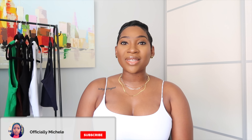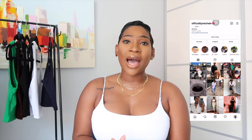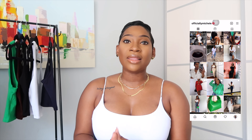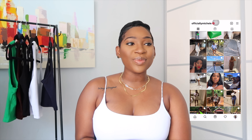Hey, welcome back to another video, and welcome if you're new to officially Michelle family. If you're returning, hi, how are you doing? Before we get into the video, if you are not following me on Instagram, don't forget to follow me at officially Michelle — same as my YouTube. I post often, including reels, so it'd be nice to follow me on both platforms.